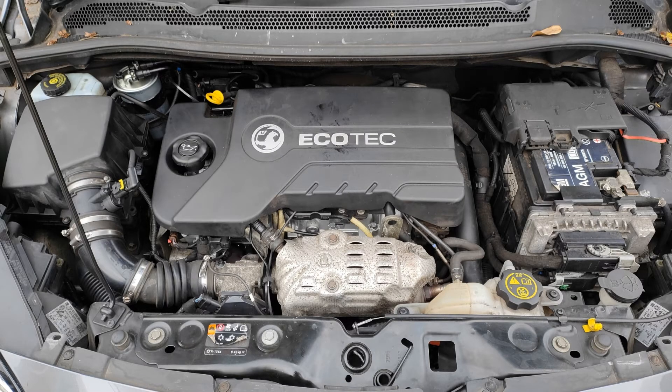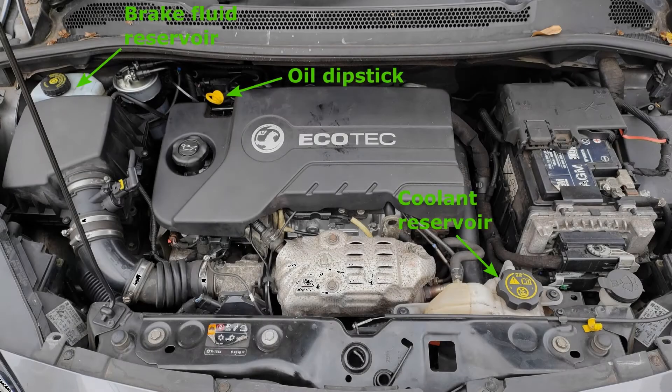With the bonnet raised, the examiner will warn you not to touch anything, because some parts of the engine will be very hot and often dirty to touch as well. You just have to point things out and give a verbal explanation. The three things you can be asked under the bonnet are: identify the brake fluid reservoir and explain how you would check the fluid level; or identify the coolant reservoir and explain how you would check the fluid level; or identify where you would check the engine oil level and explain how you would do it. On this model of Corsa, all the items are colour-coded yellow. Top left of the engine bay, as you look at it, is the brake fluid reservoir. In the centre is the engine itself, and the little yellow loop is the end of the dipstick used to check the oil level. At the front of the engine bay, by the radiator, is the coolant reservoir.